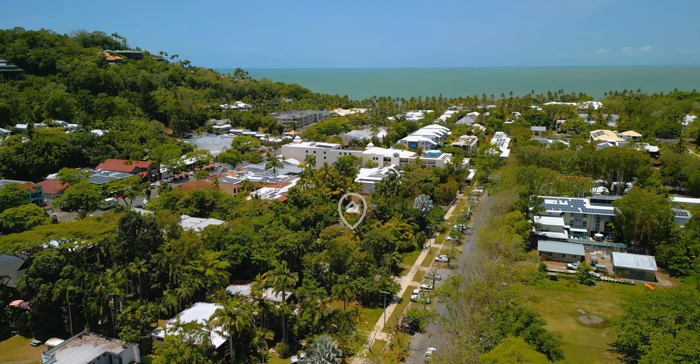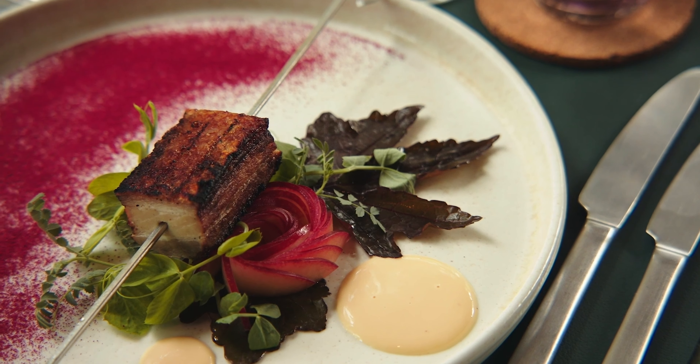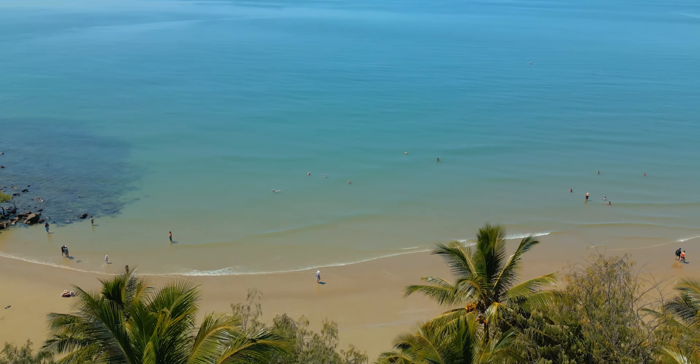Positioned perfectly in the heart of Port Douglas and only a few minutes walk to award-winning restaurants, the famous four-mile beach, and the Crystal Brook super yacht marina.